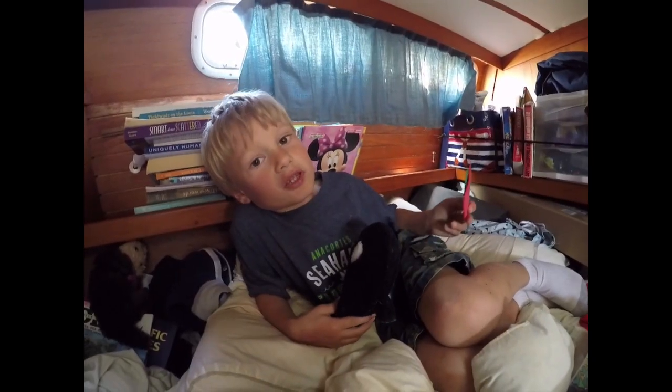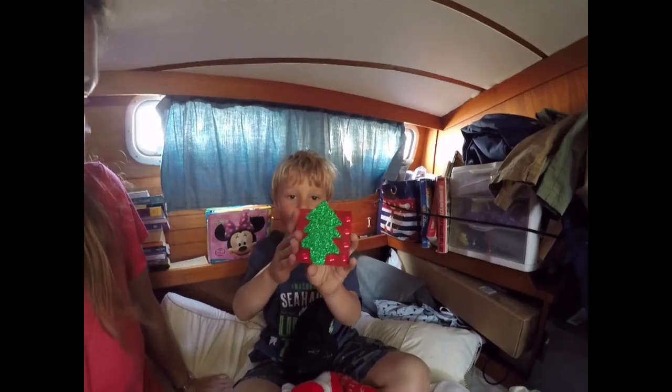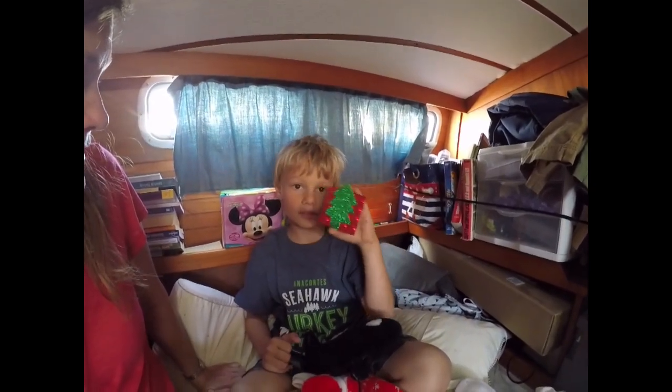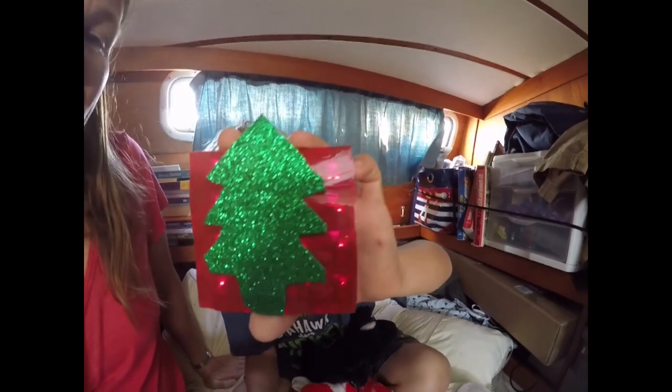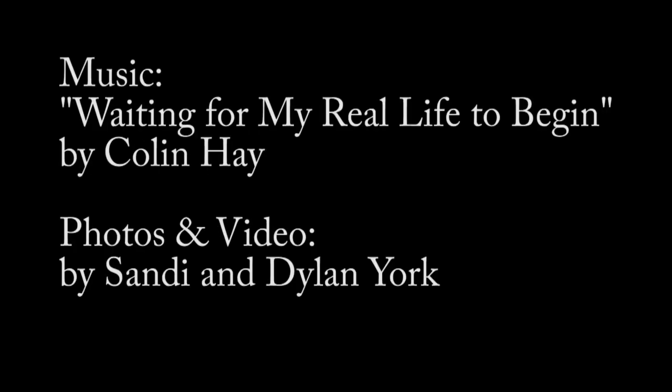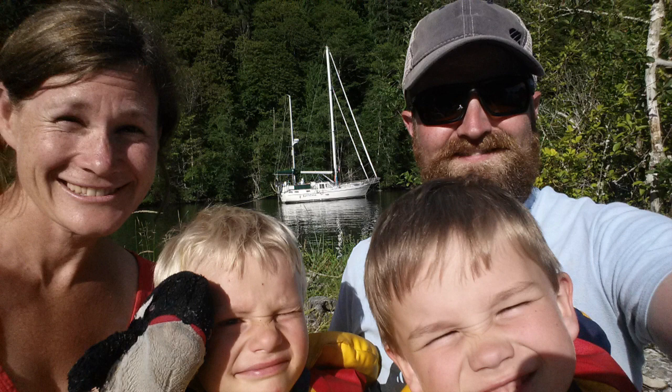Merry Christmas! I made this tree for some boat kids — they're about to leave and we're going to have a play day with them. And this is what the tree looks like. And this is us together.